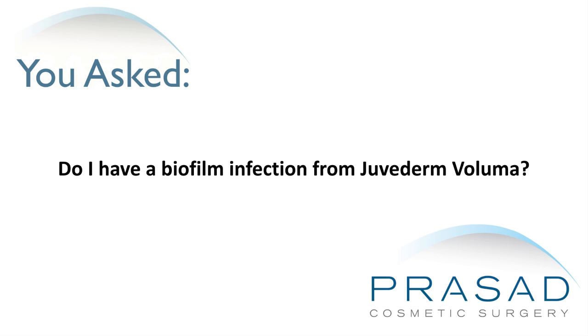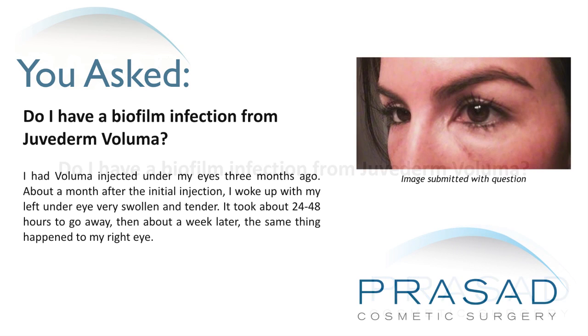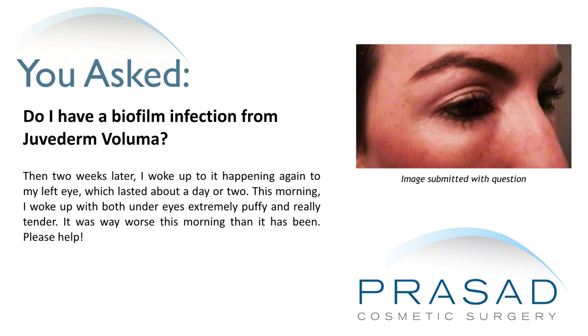Do I have a biofilm infection from Juvederm Voluma? I had Voluma injected under my eyes three months ago. About a month after the initial injection, I woke up with my left under eye very swollen and tender. It took about 24 to 48 hours to go away. Then about a week later, the same thing happened to my right eye. Then two weeks later, I woke up to it happening again to my left eye, which lasted about a day or two. This morning, I woke up with both under eyes extremely puffy and really tender — it was way worse than it has been. Please help.